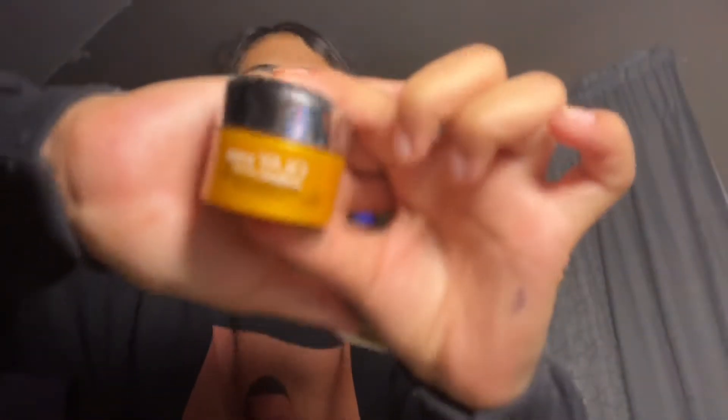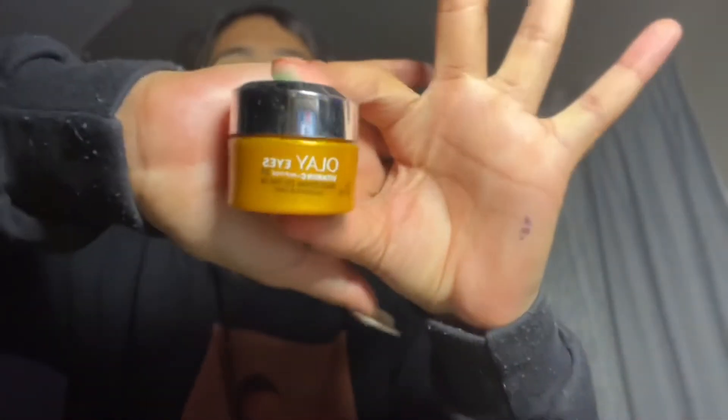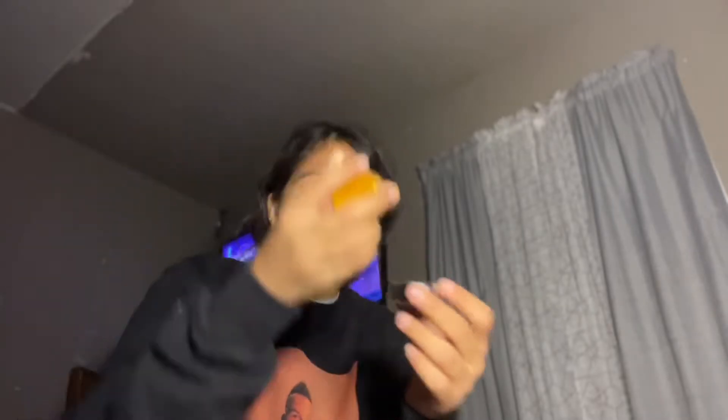Here's the second thing — it's the OlE Eyes Vitamin C Peptide 24 Brightening Eye Cream. This is what it looks like. Let's open it — this one's not that milky.